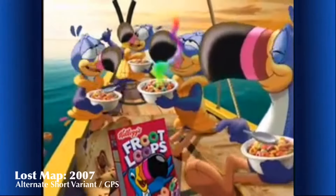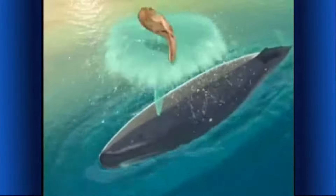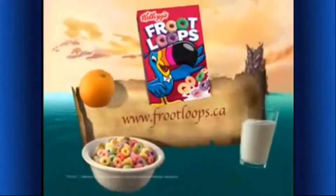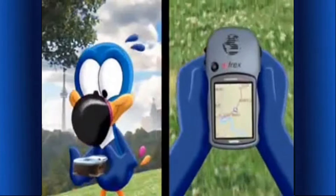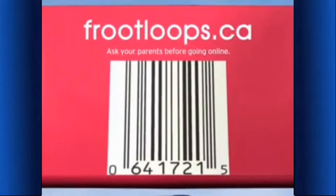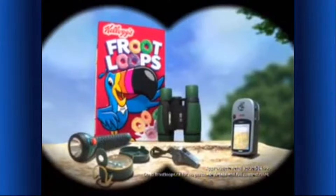The color, the taste, the aroma — the map! How do we get it back? You can help recover the map at fruitloops.ca! Now you can find where you are and where you're going with a global positioning system — you could win your very own GPS device with Kellogg's Froot Loops! Check the UPC code and enter at fruitloops.ca — you could also win one of 50 adventure packs!